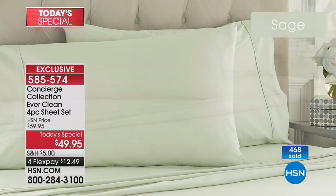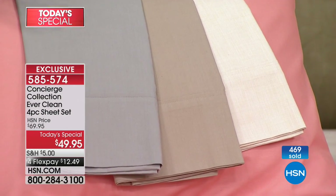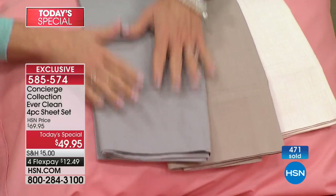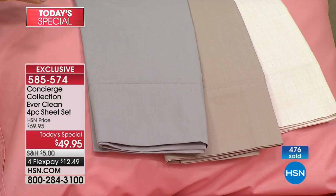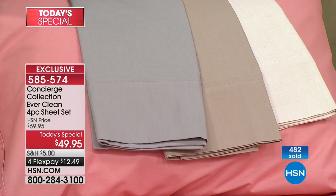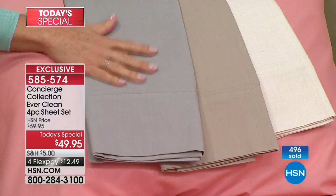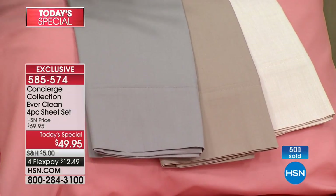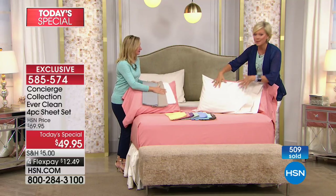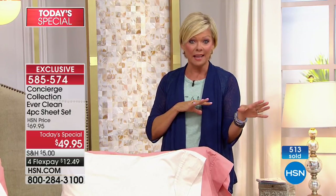We did a percale weave — that's another thing that's really different. Do you see how all these colors have almost a matte finish to them? With a percale weave, it's the way those threads are woven together — it gives you a cooler, crisper sheet. This is actually the weave for the most breathability from your sheets. So if you are a hot sleeper, just the way the fibers are woven, it's going to be softer, more breathable, cooler against your body. It's matte, so it doesn't have a sheen to it. I've felt 100% cotton percale sheets and these are actually so much softer.